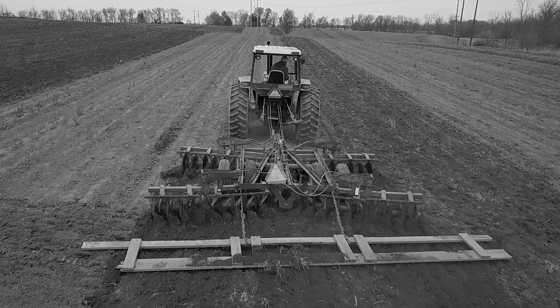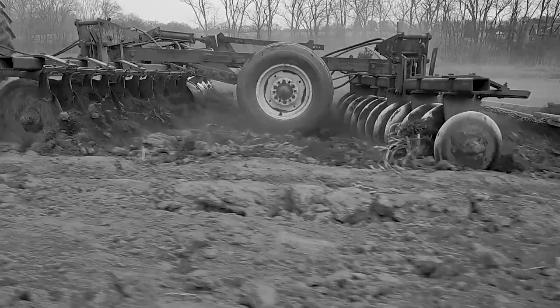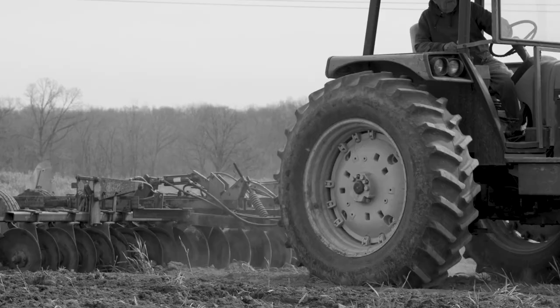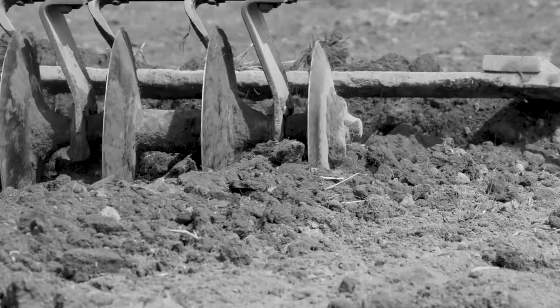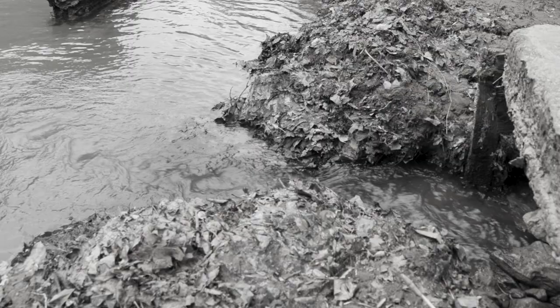When you do traditional tillage — starting with a moldboard plow, and in Kentucky advancing to a chisel plow and a disc — any time you do that, you increase the organic matter decomposition, which releases nutrients and nitrogen. In the short term it works pretty well, but the problem is you are deteriorating the soil. You're breaking down the soil structure, losing organic matter, losing nutrients, and ultimately losing soil and sustainability.